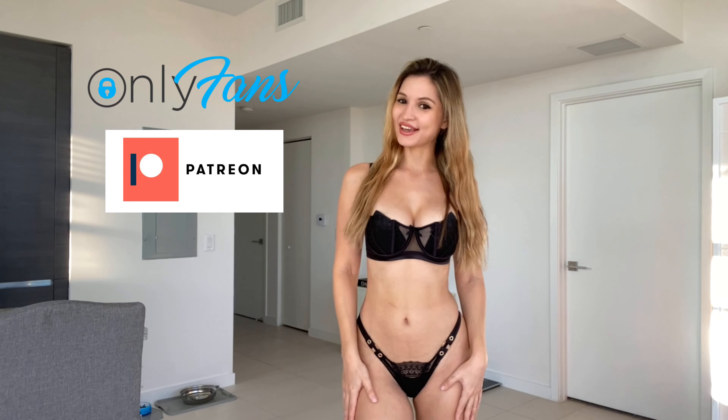Before we jump into the video, I just want to mention that I now have a website where you can see some exclusive content from me. I'll leave the link to my website in the description box down below, so make sure to check that out and let's go ahead and get started.